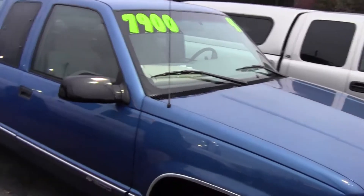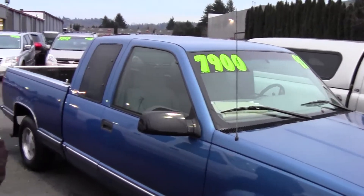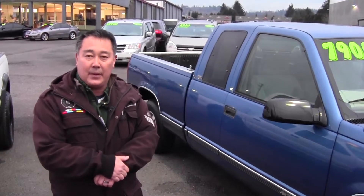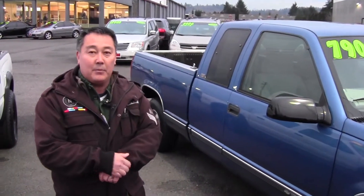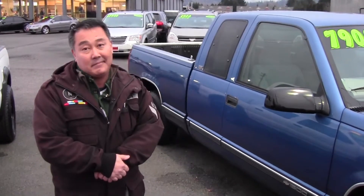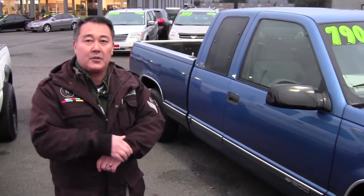They don't build them like this anymore, ladies and gentlemen, so get this one while it lasts. My name is Darren at Sunset Cars of Auburn. The number is 253-332-8933. Bring in your trade-in, drive away in this pickup today. It can be that simple — it all starts with a phone call.